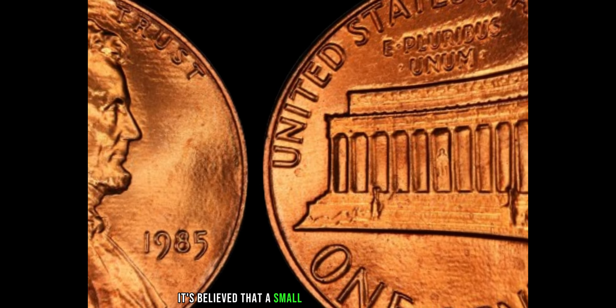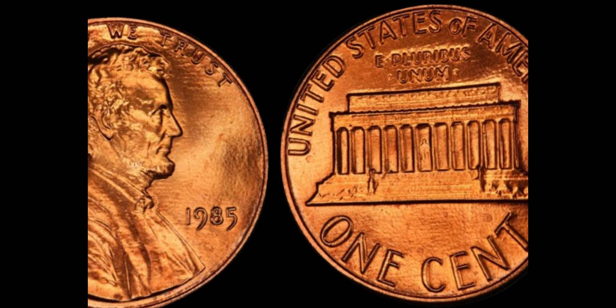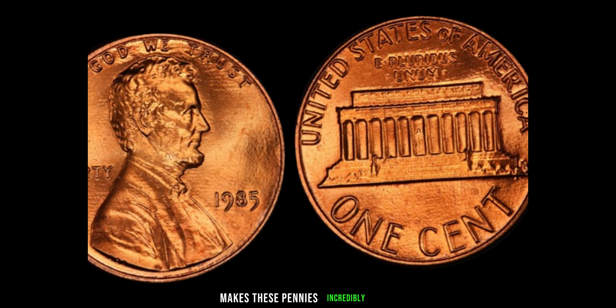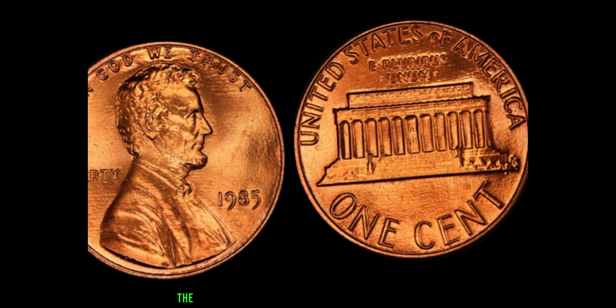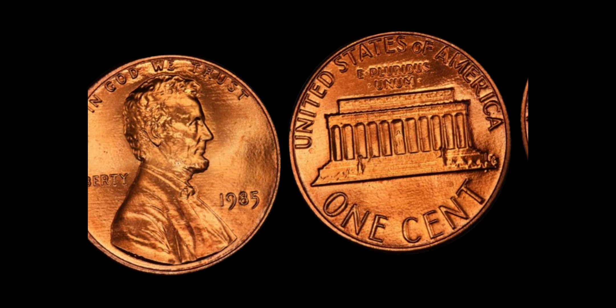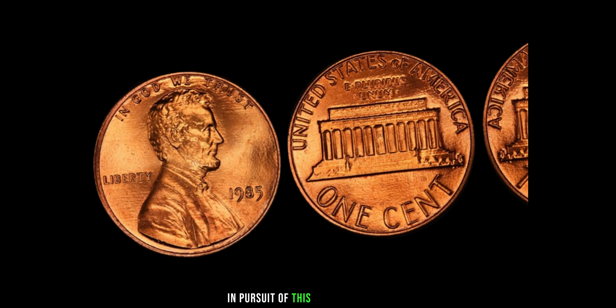It's believed that a small number of these coins were minted in error at the Philadelphia Mint. The absence of the mint mark, typically found on coins to indicate their origin, makes these pennies incredibly rare and highly sought after by collectors. Over the years, the 1985 Lincoln penny has become a symbol of rarity and value in the world of numismatics. Its scarcity has driven collectors to great lengths in pursuit of this numismatic gem.